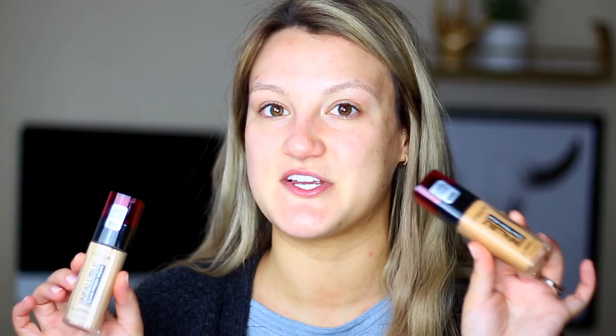$14.99 is kind of up there for a drugstore foundation, but a lot of drugstore products are getting more and more expensive lately. I have two shades here to mix — I noticed a really great shade selection with a ton of different undertones. One of them is pretty much orange, but I have a more normal color that we can start with as our base and just add a tiny bit of the darker one. I'm not going to apply this with a brush — I'll be using a Morphe Beauty Sponge.